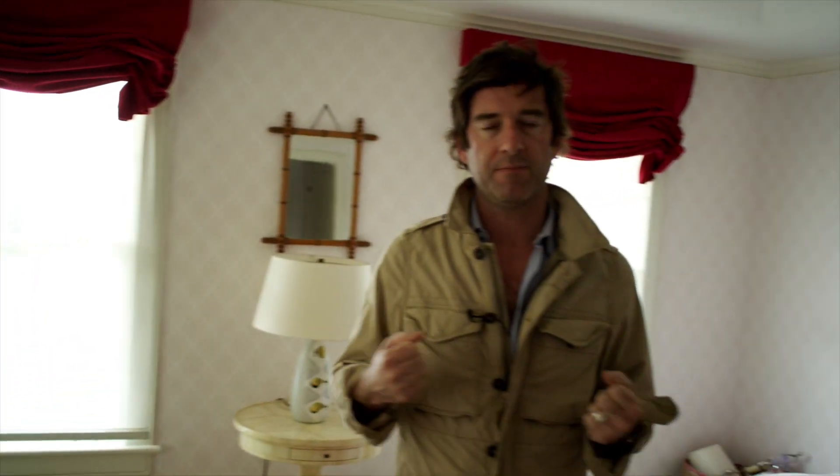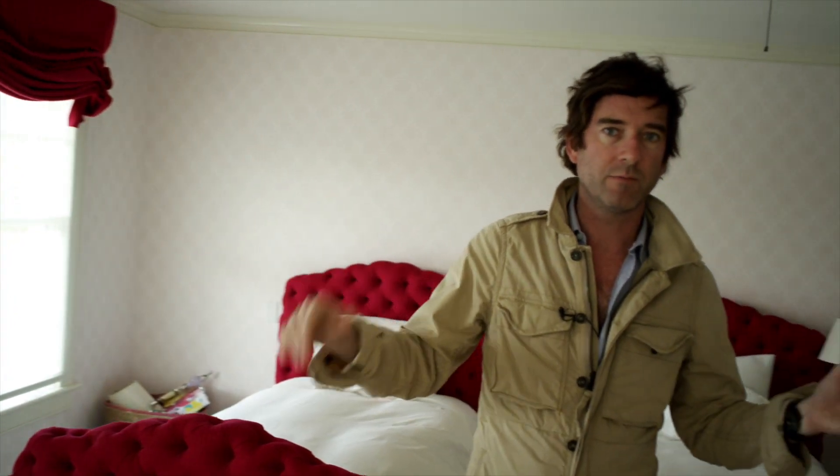I did this room with my own daughter, who was, I think, 11 at the time. She picked all the colors and the patterns, and I organized them, and we got the room done that way. So it's actually a room by one child for another child.